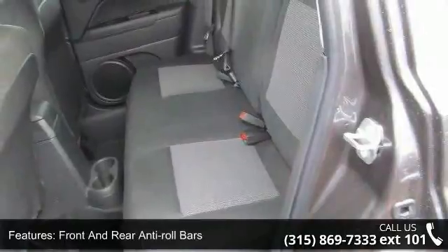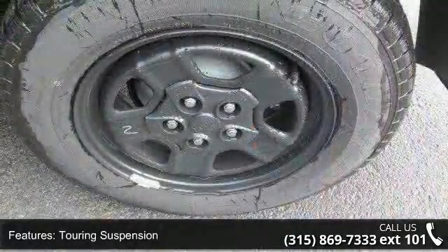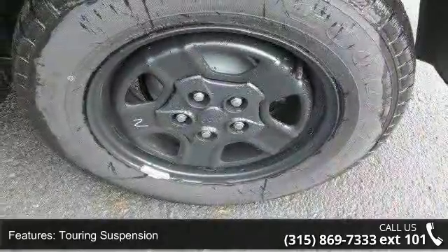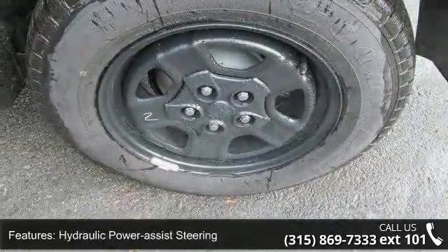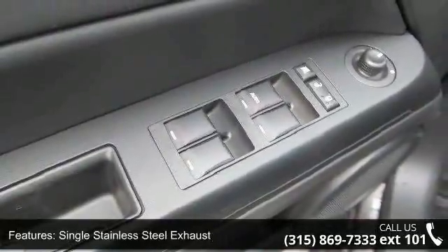Permanent locking hubs and steel spare wheel. Low mileage is an important factor in your purchase and this vehicle delivers a low odometer reading. A test drive is waiting for you. Call now to schedule an appointment at our dealership.